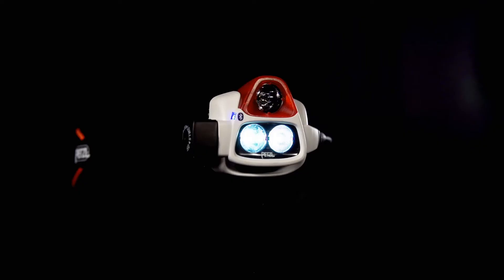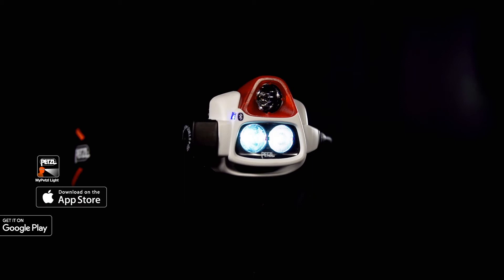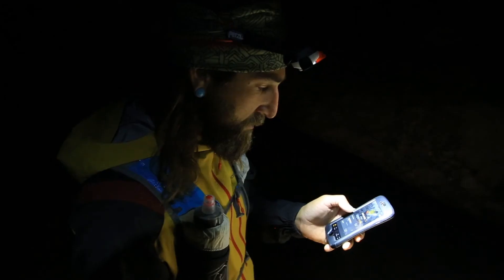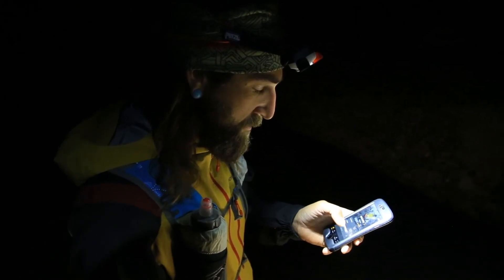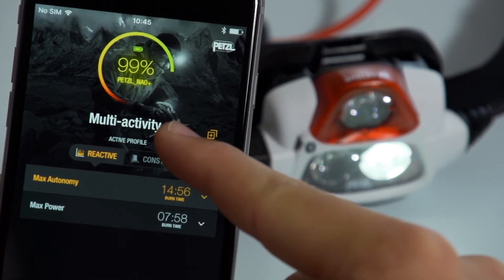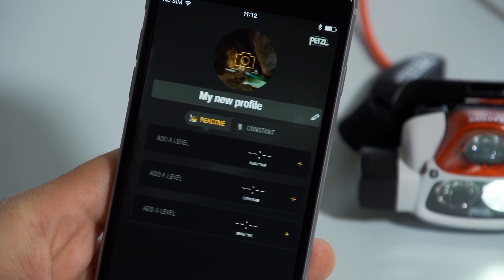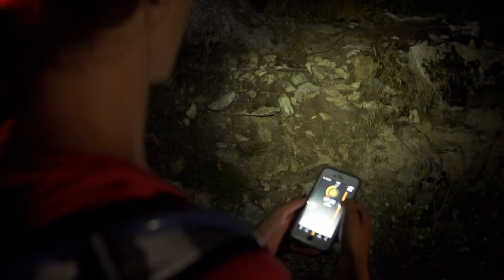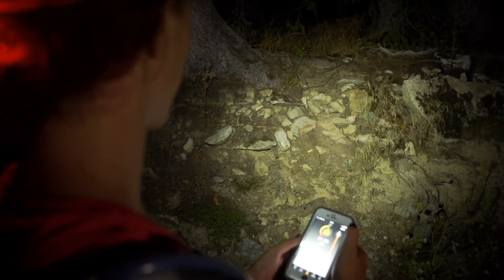The MyPetzl Light smartphone application, an option available for the NAO Plus, allows you to program lighting settings using the headlamp's integrated Bluetooth function. With your smartphone, you can easily monitor burn time and remaining battery charge in real time, create unique lighting profiles for specific activities, and adjust brightness and burn time on the fly.